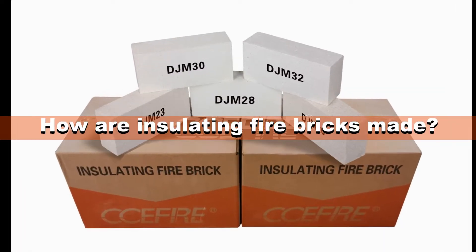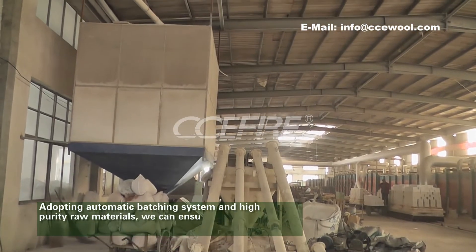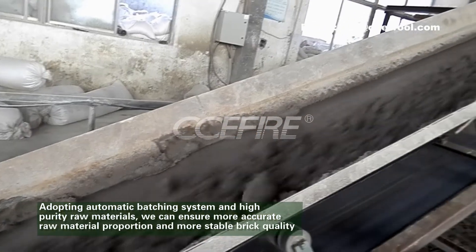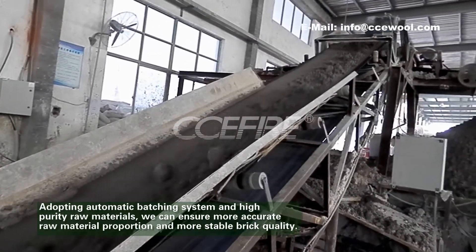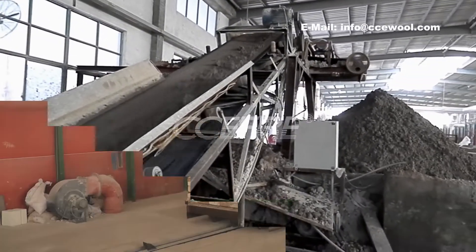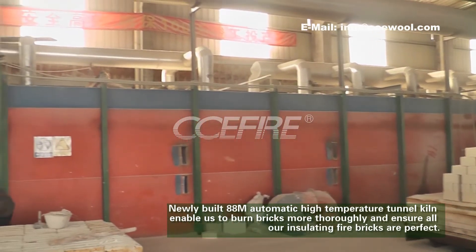How are insulating fire bricks made? Adopting an automatic batching system and high purity raw materials, we can ensure more accurate raw material proportions and more stable brick quality. Our newly built 88-meter automatic high temperature tunnel kiln enables us to burn bricks more thoroughly.